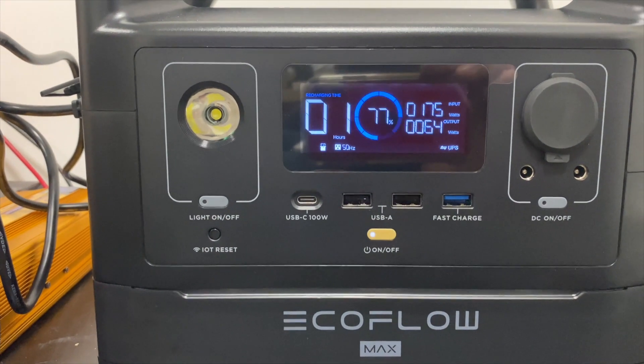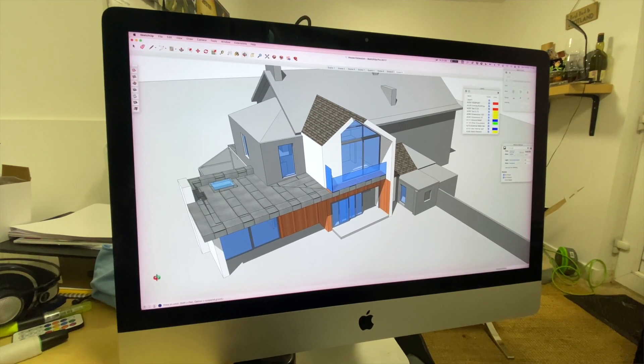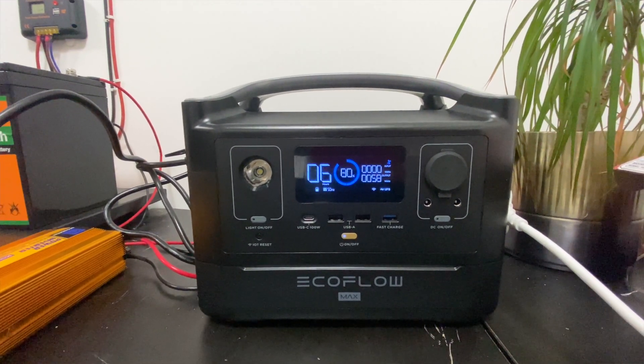By comparison, the EcoFlow River produces a lot of information, including estimates of how long the battery can power whatever it's currently running — which is perfect for me. I tested it with my iMac 5K, running AutoCAD, SketchUp, and several other desktop applications simultaneously, plus two printers on standby. The system was only drawing about 150 watts at maximum; most of the time just 70 to 80 watts. Even if I added my router and some lights, the 576 watt hour EcoFlow River Max could run my home office for five or six hours.